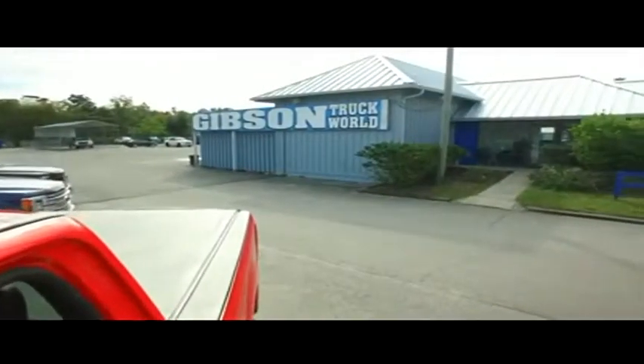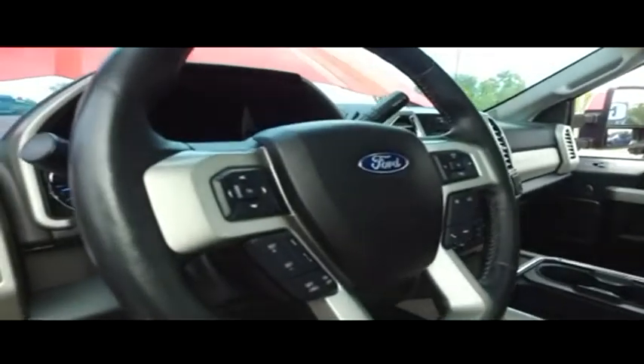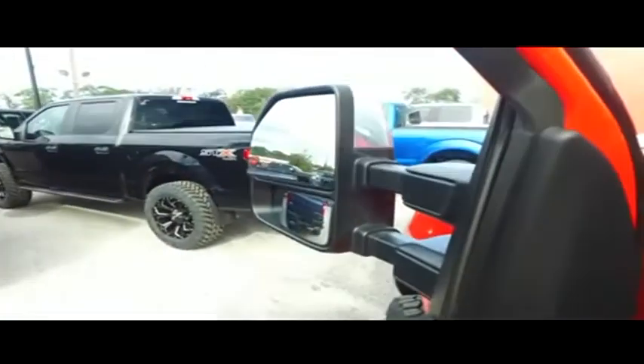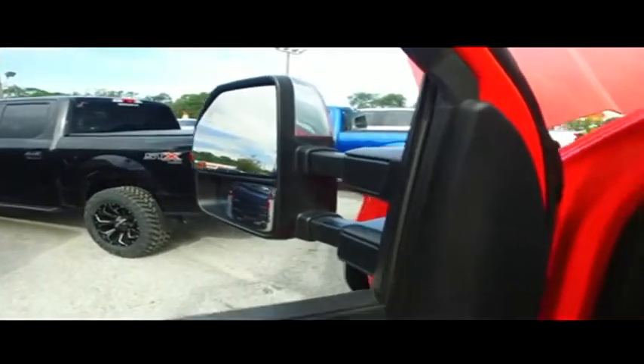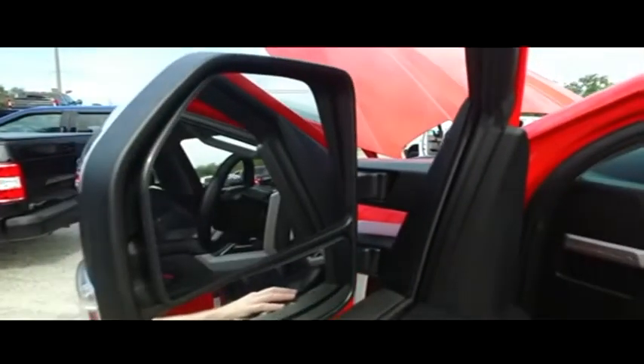Center console, elbow-deep storage, cup holders. There's your Microsoft Sync USB compartment. Multi-functional steering wheel, cruise control. Adjustable foot pedals to keep you comfy on long trips. You've got an automatic tailgate back there — because of the bed cover, you didn't see it come down. I'll show you that when I do the outside.